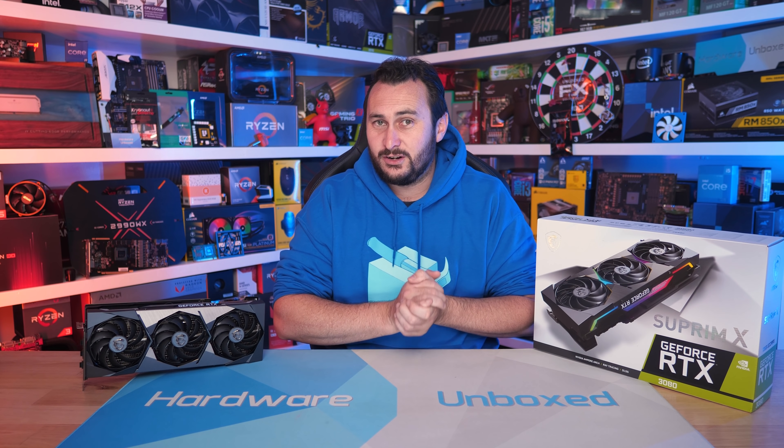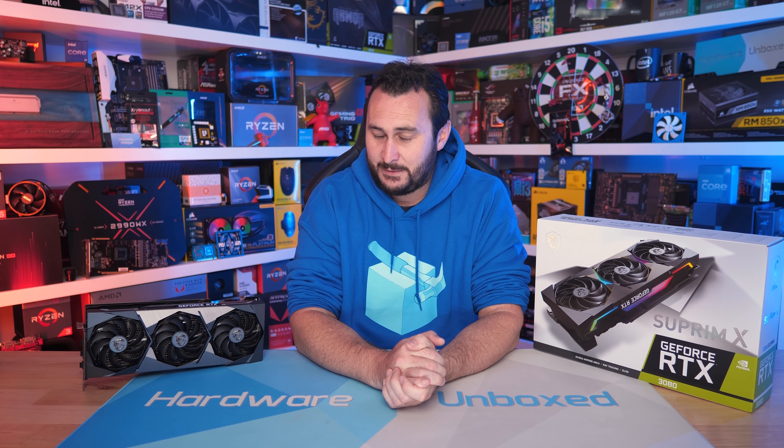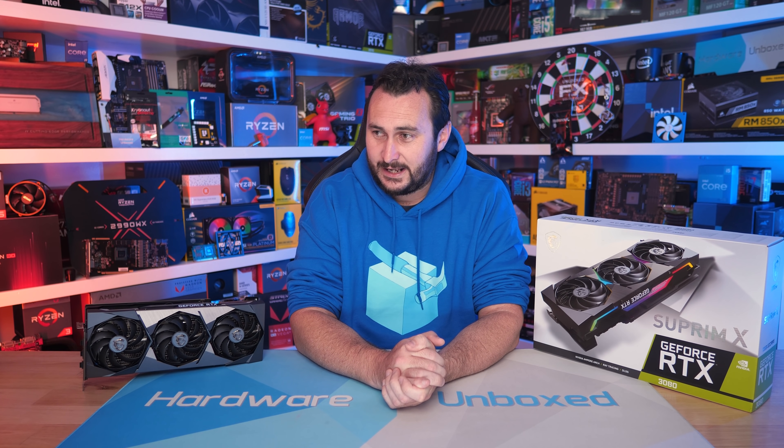Welcome back to Harbour Unboxed. You guys are not going to believe this. Something completely unexpected has happened. NVIDIA — and I can't believe I'm about to say this — NVIDIA's being dodgy.